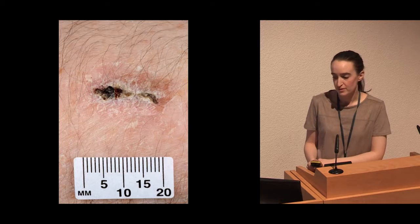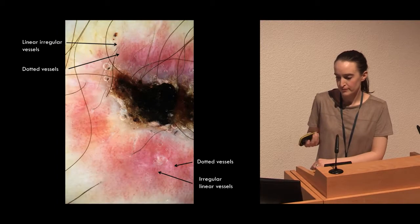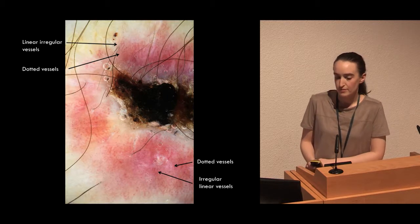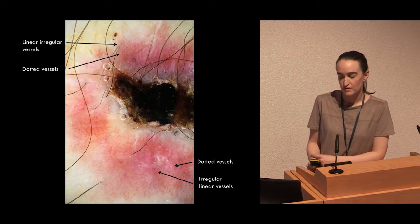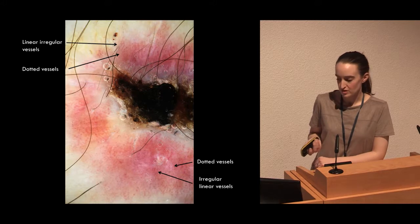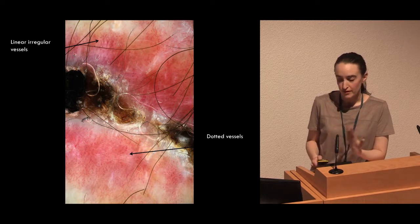This patient was referred with a crusted scaly patch. On dermoscopy, we could see that there was a range of different types of blood vessels, including linear irregular vessels and dotted vessels, and this was throughout the lesion. We thought this looked unusual, so therefore it was upgraded to be reviewed urgently.